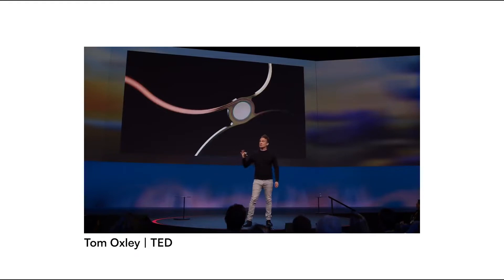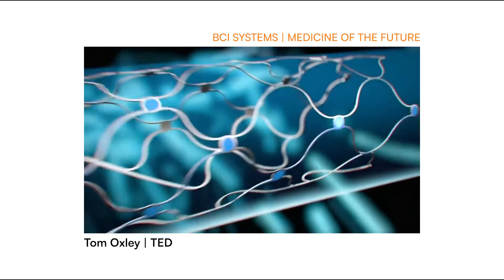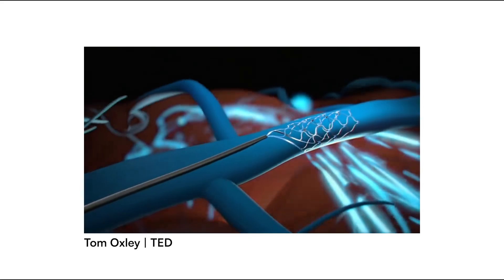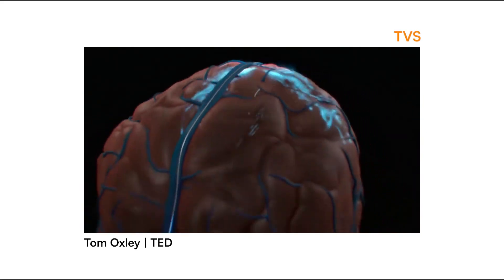To do that, we had to do a complete overhaul of stent manufacturing. This is the end result — I think it's very beautiful. Then, connect it to a cable which brings the information out of the brain, and do it all in a way that it can be delivered in the cath lab.